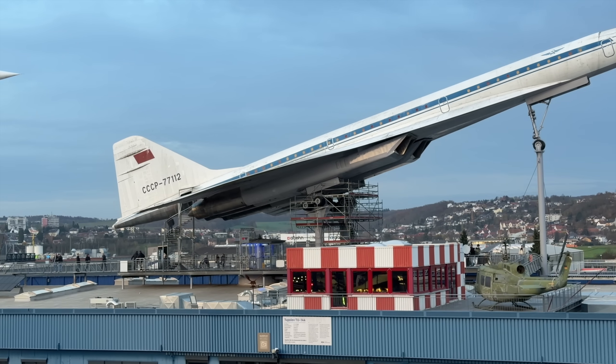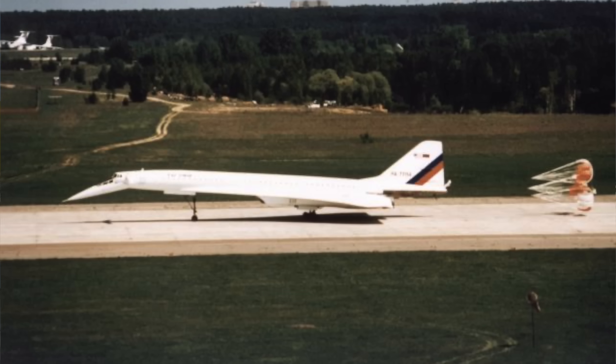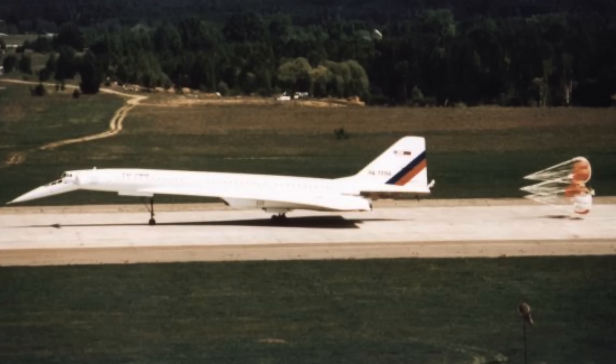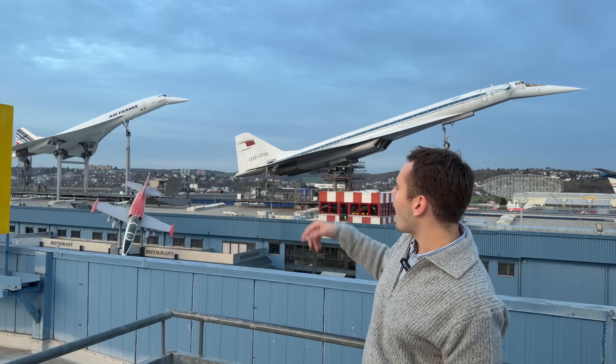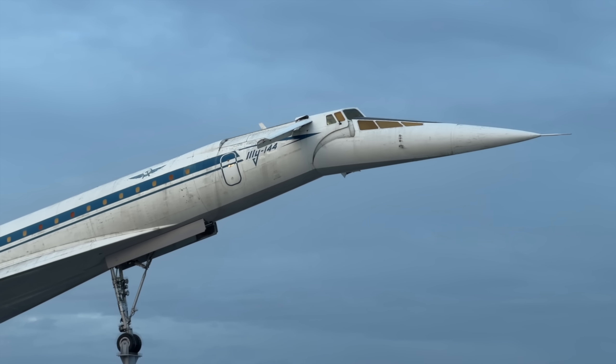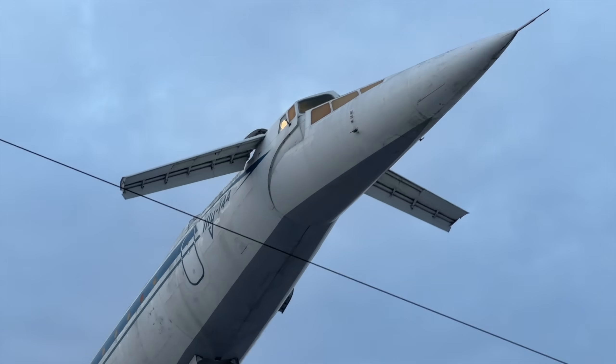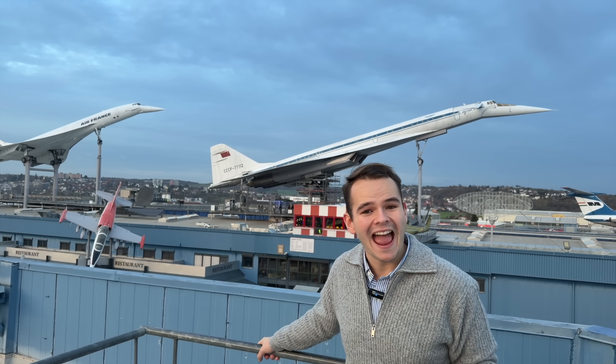For example, the Tupolev does not have reverse thrust. Instead, it has a stupid drag chute, which is probably crazy because you have to put it back in all the time. The Concorde has that. And something else the Tupolev has is a feature that makes it look like an actual insect — see these two wings here in front? They're called canards.